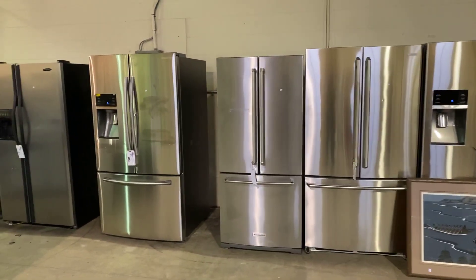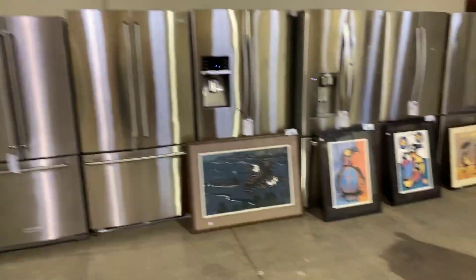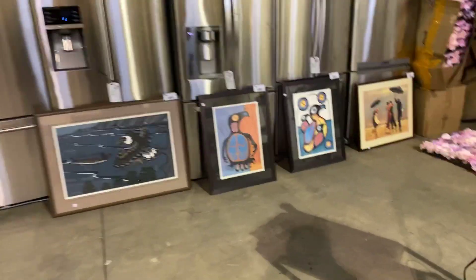Including some fridges — stainless steel fridges that we have — including some nice art down here. You can see Norvell Morseau prints.